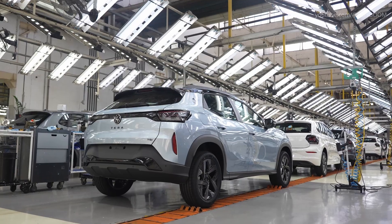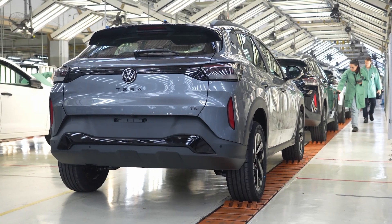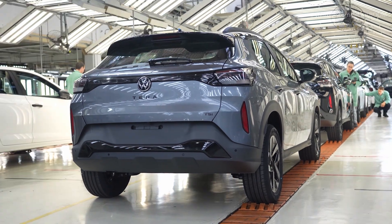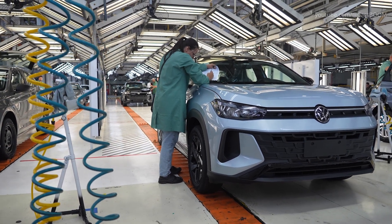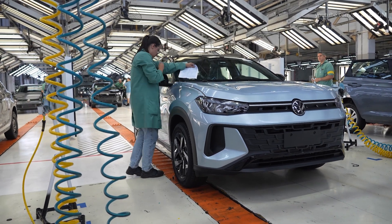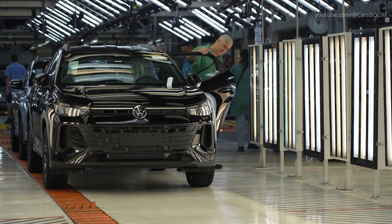Before any Volkswagen Terra leaves the Taubaté facility, it enters a series of final quality checks. Visual inspections and fit and finish assessments ensure that each unit meets strict internal and regulatory standards. With the launch of the Terra, the Taubaté plant reinforces its position as a strategic center for innovation and sustainable production in Volkswagen's global network.